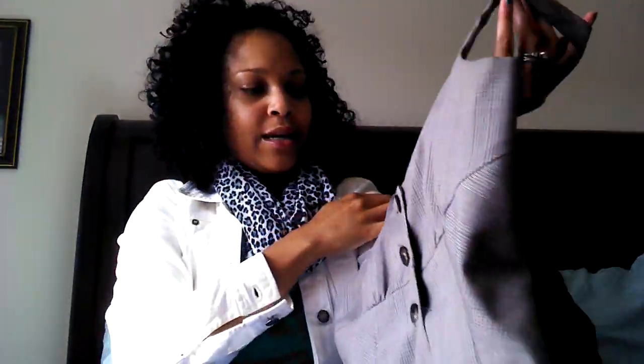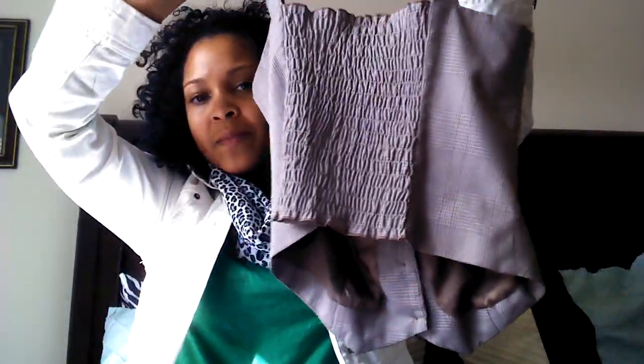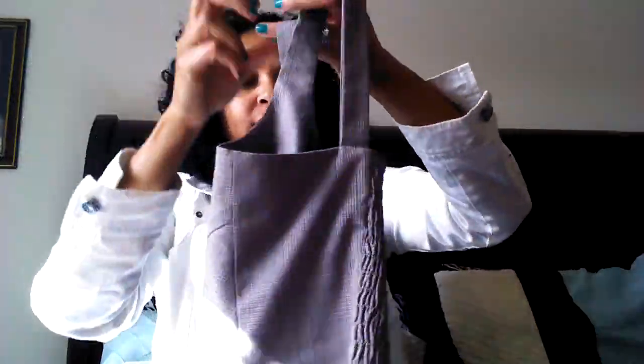The first two things I'm going to show you are some things I got from the thrift store a while back, but I'll include them in this haul now. This is a little vest — it's BCX, I've never heard of that brand, but it's really cute. I got this for like three or four dollars.